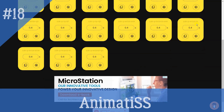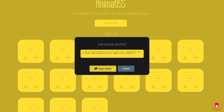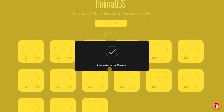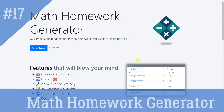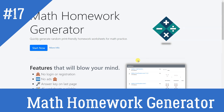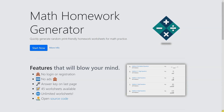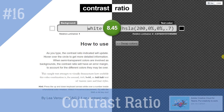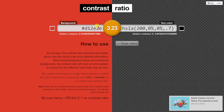Animati.css is a tool to preview custom CSS animations and grab their code with a simple click to paste into your own web projects. Math Homework Generator: Quickly generate random, print-friendly homework worksheets for math practice.